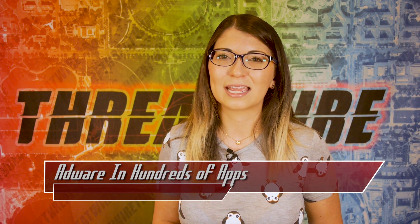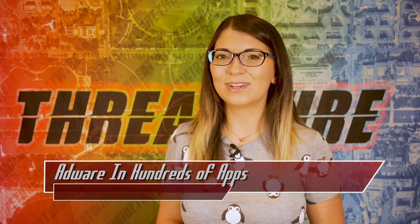And with that, do not forget to like and subscribe. I am Shannon Morse, and I'll see you next time on the internet.